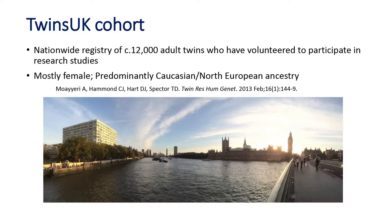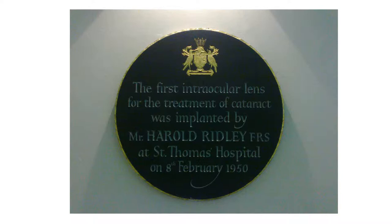The Twins UK cohort is one of the largest twin registries in the world — a nationwide registry of around 12,000 adult twin volunteers. The demographics are mostly female, predominantly Caucasian, North European ancestry. They all come to St. Thomas' Hospital, opposite the Houses of Parliament, where most of this work has been done. Notably, St. Thomas' is the first place in the world that an intraocular lens was put in an eye after cataract extraction by Sir Harold Ridley back in 1950.